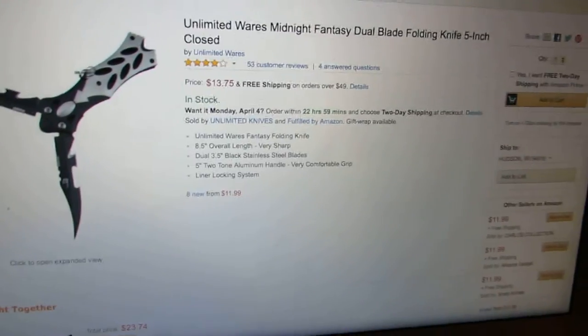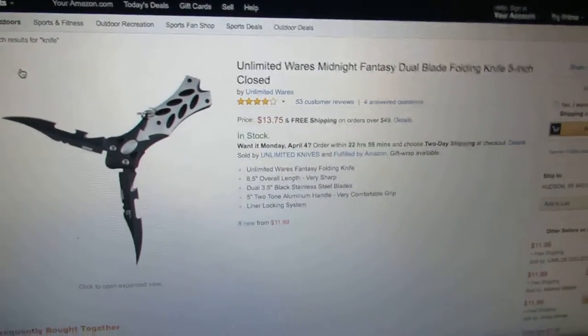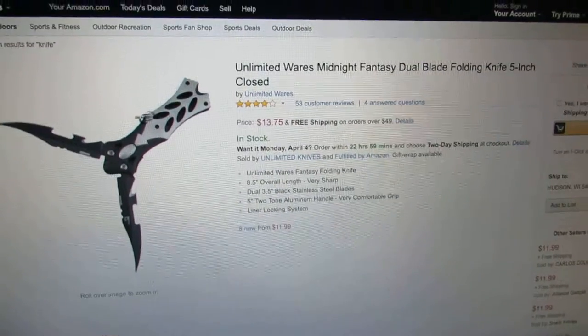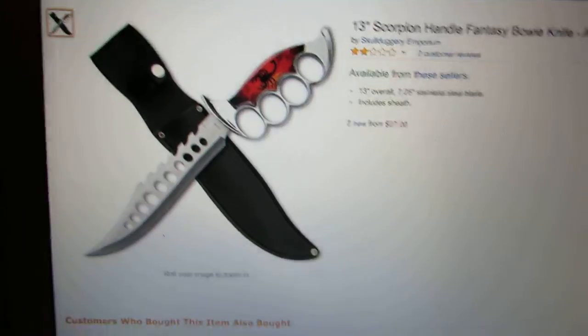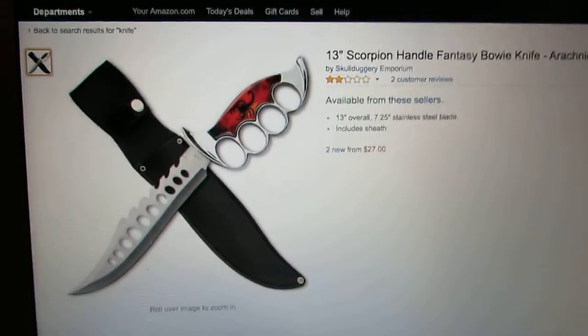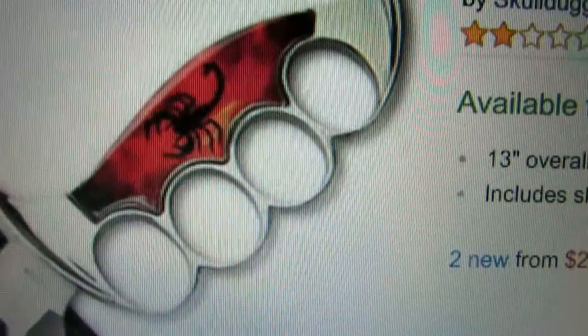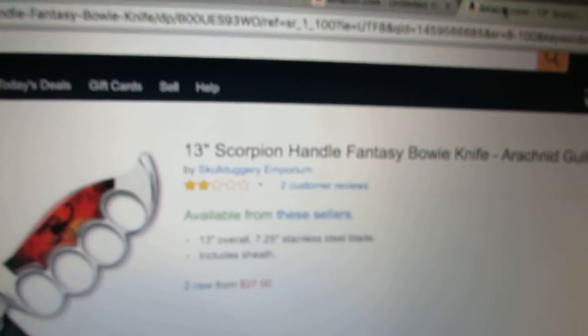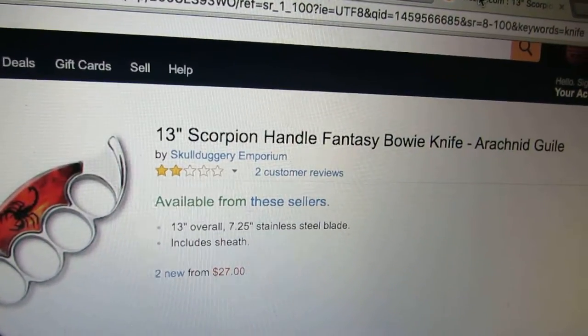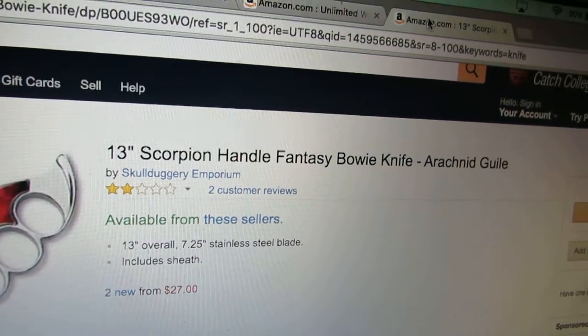We've got one more knife. Just look at it - it looks weird. It's like brass knuckles with a scorpion on it, and it's got holes in the blade and a pretty zesty looking case. It's called the Thirteen Scorpion Handle Fantasy Bowie Knife.